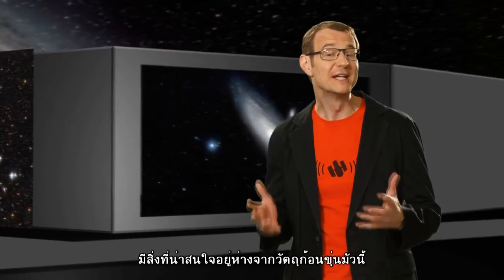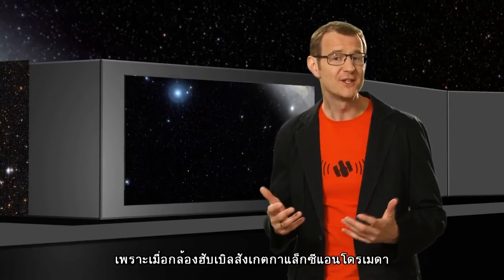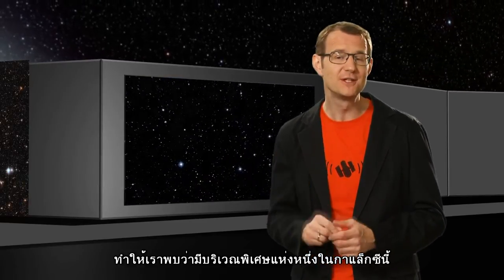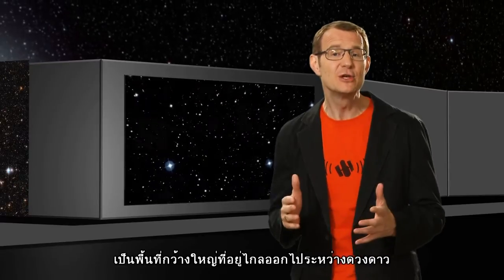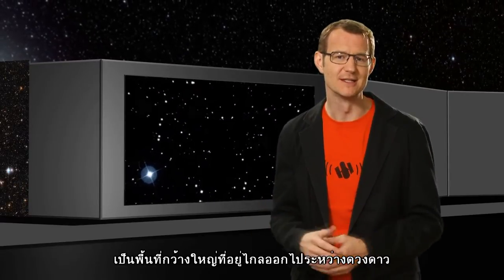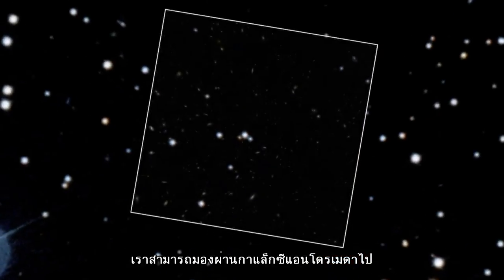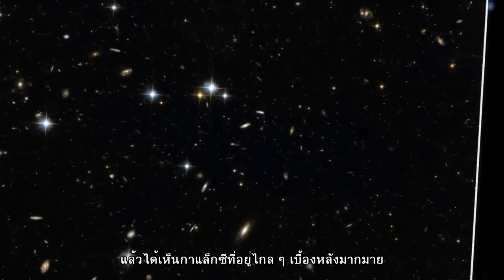Far from being a dense, opaque object, Hubble's observations of the Andromeda galaxy remind us that one of the dominant features of a galaxy is actually the huge distances between its stars. And in these huge gaps, we can see right through the Andromeda galaxy to the far more distant galaxies in the background.